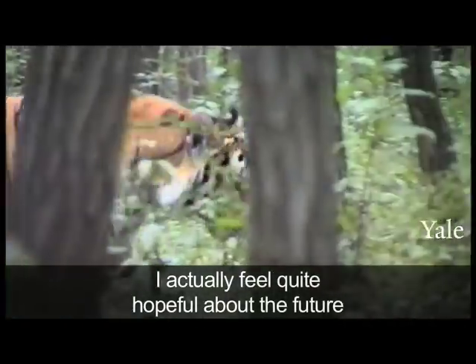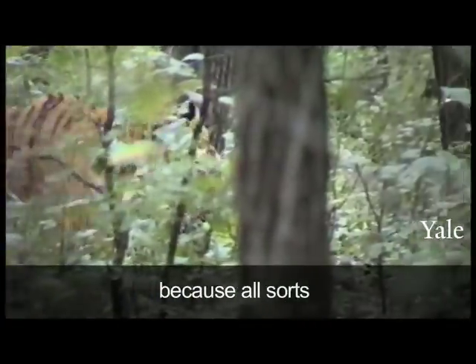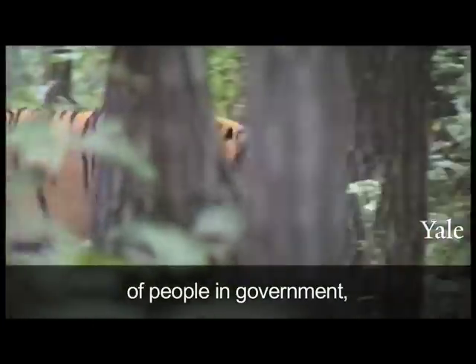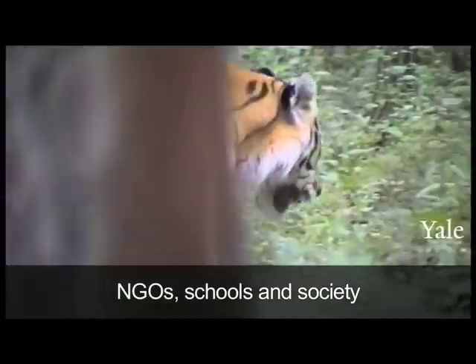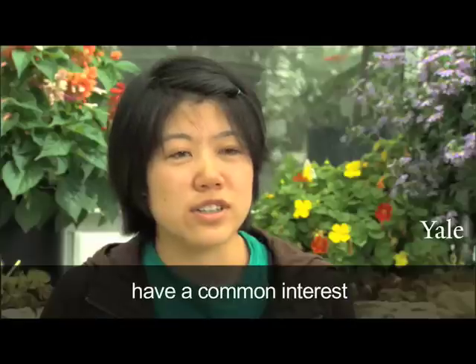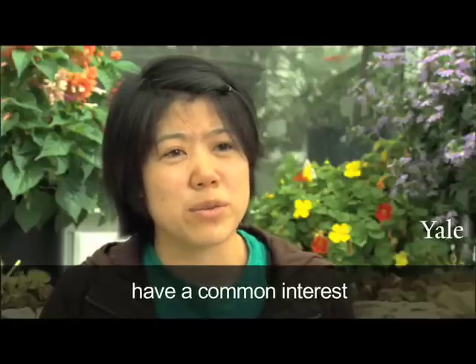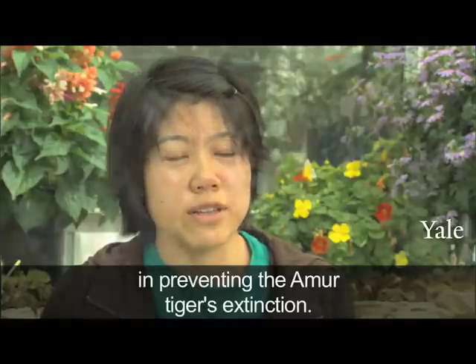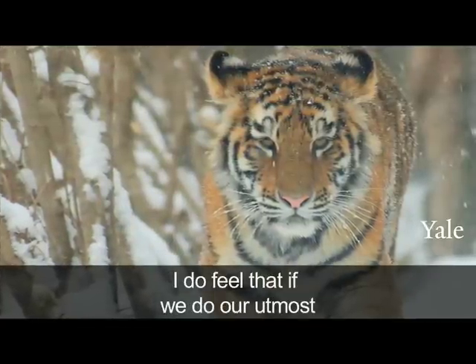I think I have very hope for the future. We can see that all kinds of people — whether they're from the government, NGO, school, or ordinary people — we have a mutual interest. We want to protect the Amur tiger and prevent it from being destroyed. I think that if we can communicate together and do research together, we can find the right way forward.